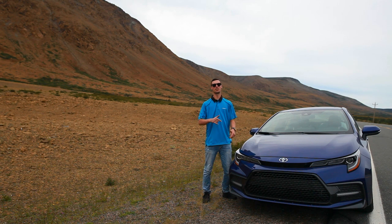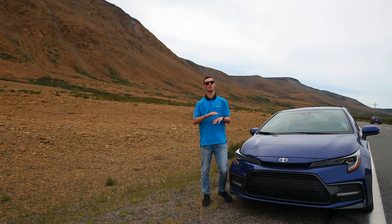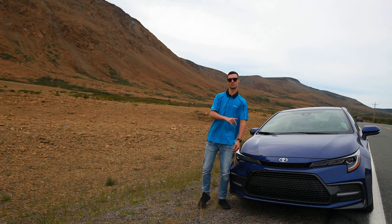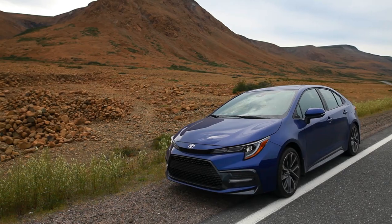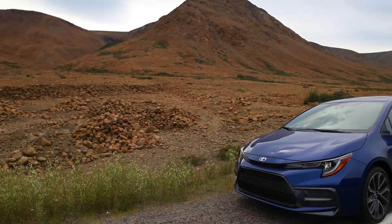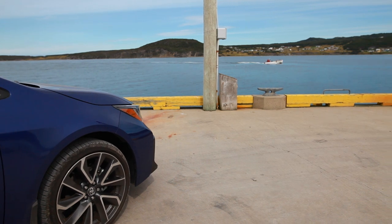We've reached the end of our journey at the Tablelands. We talked about what you're getting on the outside and what you're getting on the inside. Now let's see how it stacks up against the competition. Probably the most legendary rivalry of all time — the Corolla versus the Civic. For competition purposes, let's compare the XSE with the Civic Touring Sedan.